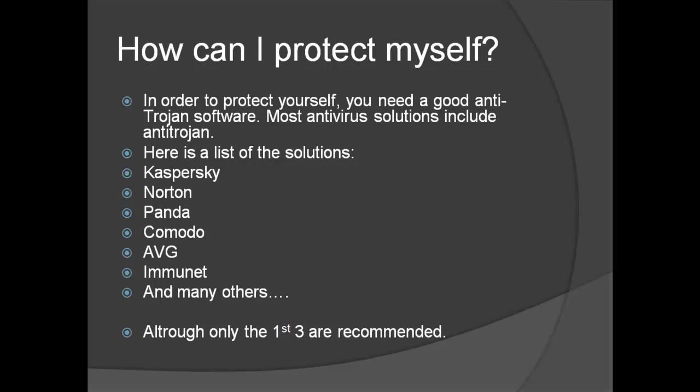How can I protect myself? Well, in order to protect yourself, you need a good anti-Trojan software. Most antivirus solutions include anti-Trojan. Here's a list of the solutions: Kaspersky, Norton, Panda, Komodo, AVG, Immunet, and many others.